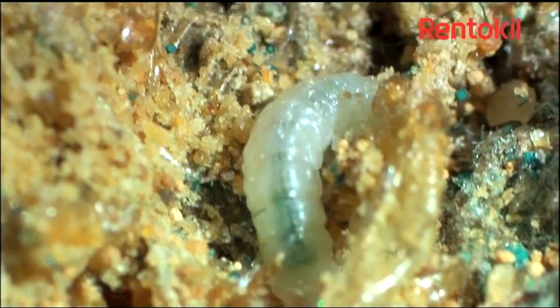Most species tend to prefer fabrics that are stained with sweat, so it is always best to ensure clothes are cleaned before storage.